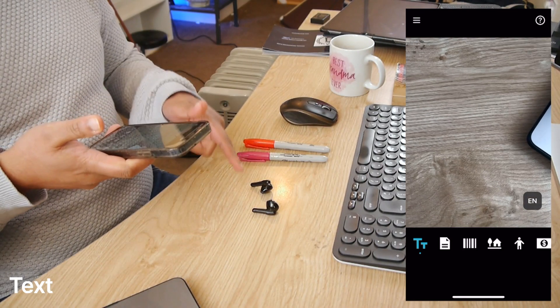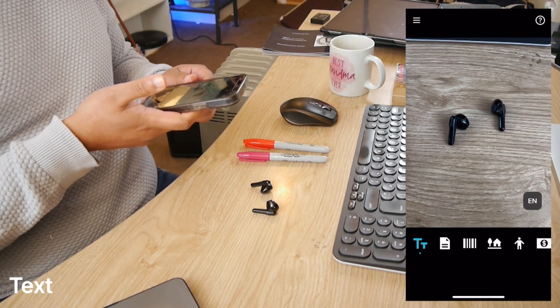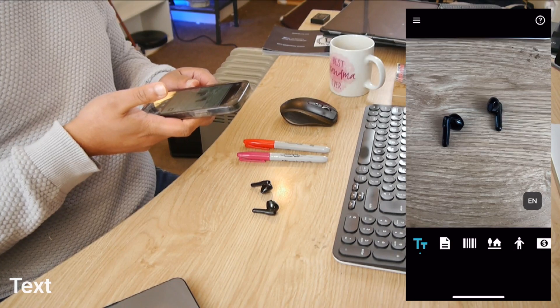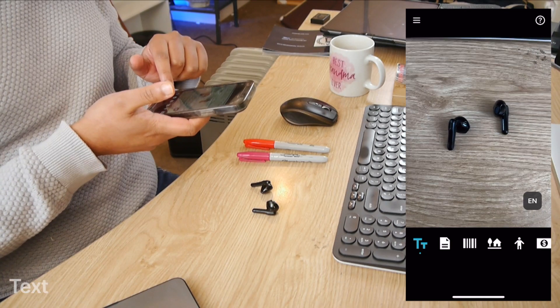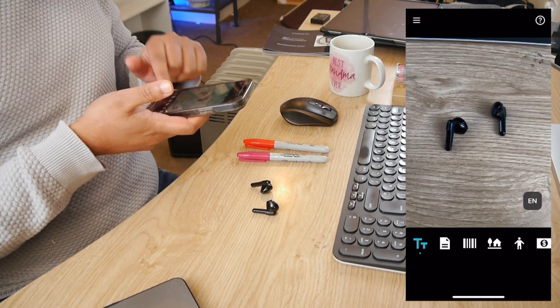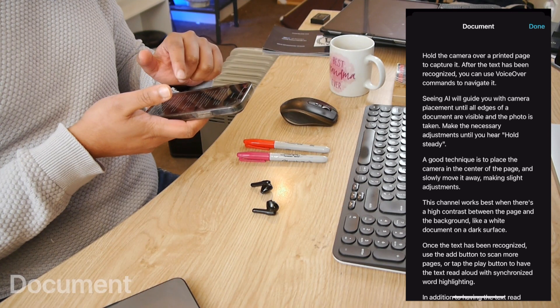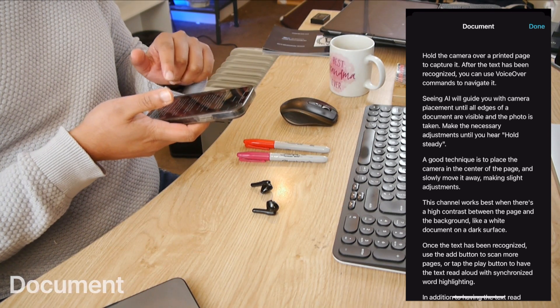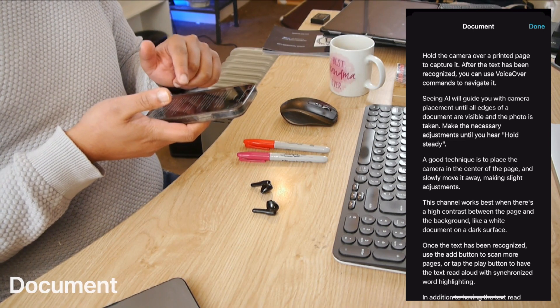I'm going to test the earbuds first. It thinks it's in the shape — it's a number. I can see there's different settings. There's a text setting, and then there's Document — scanning a document. So hold the camera over a printed page to capture it, and after the text has been recognized, you can use voiceover commands to navigate.